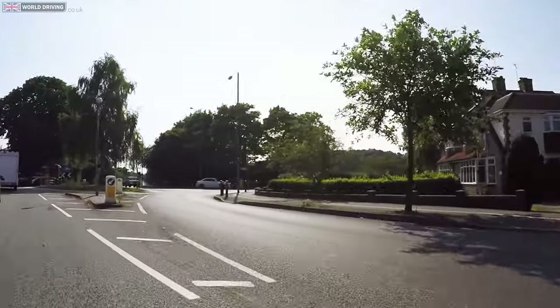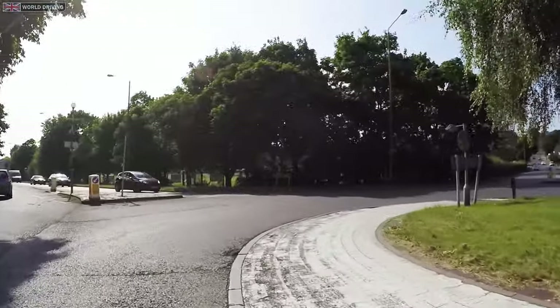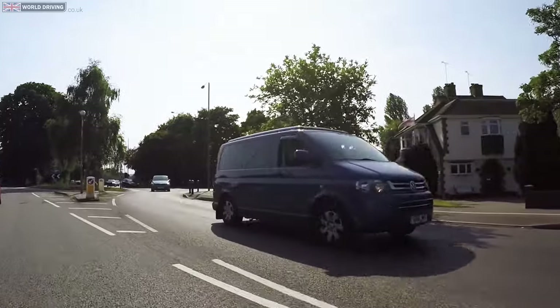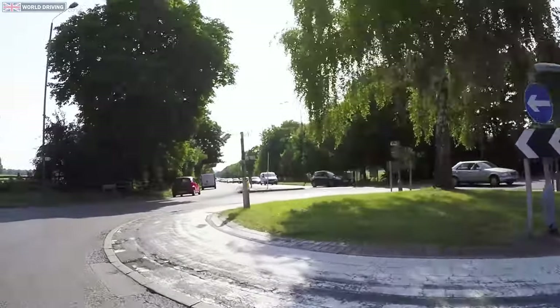I'm turning right at the roundabout. This vehicle is coming off so I can get on. Make sure that you never cause another driver to slow down, stop or swerve. If you feel like you might, then stop and don't go.